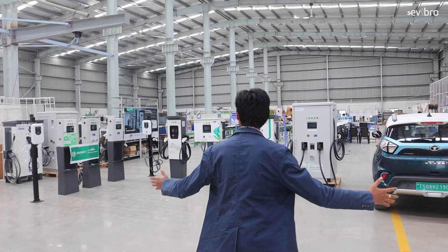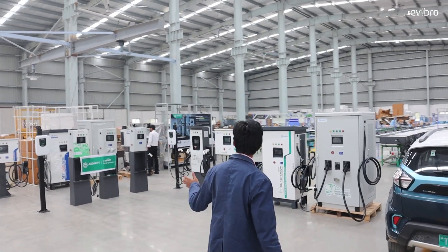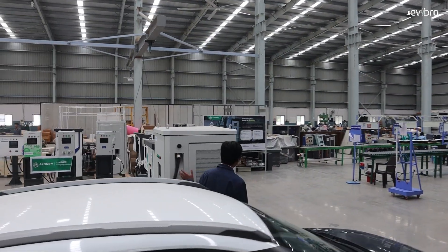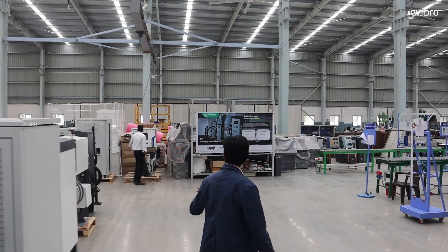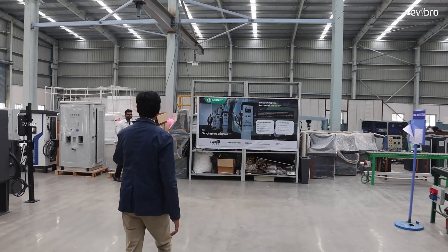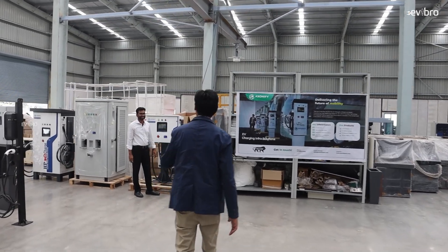So this is the charging station manufacturing unit located in Hyderabad. Different types of charging station segments, starting from the manufacturing unit and the quality department, everything is going on in this particular area. And you can see the busy man, Mr. Ravi, always looking for innovation.